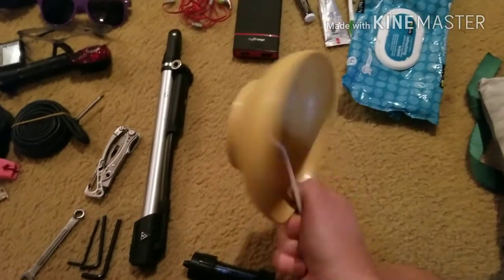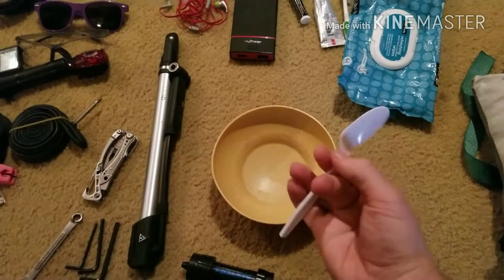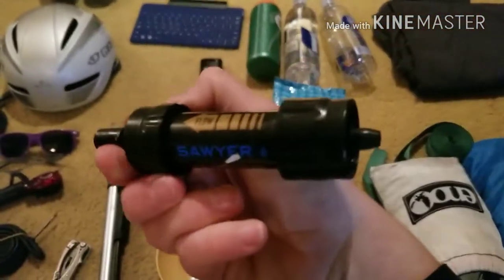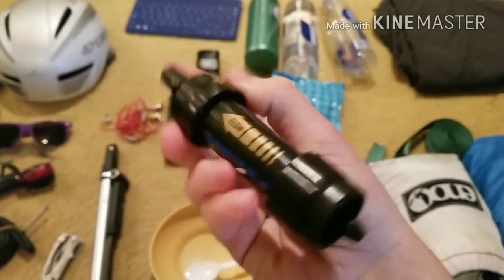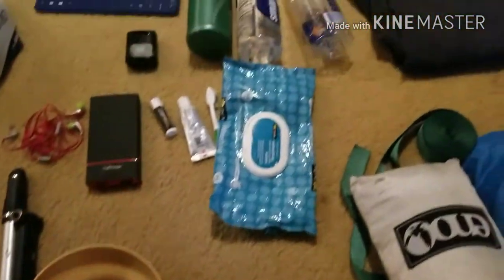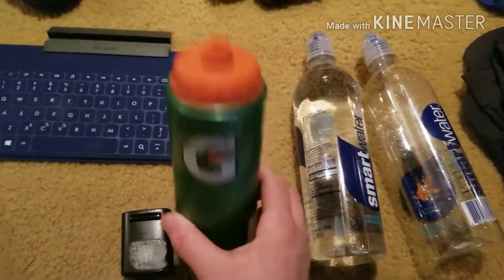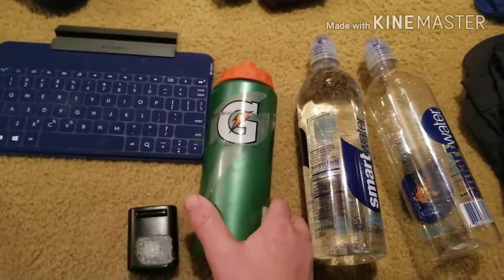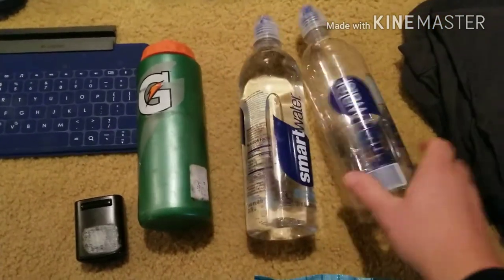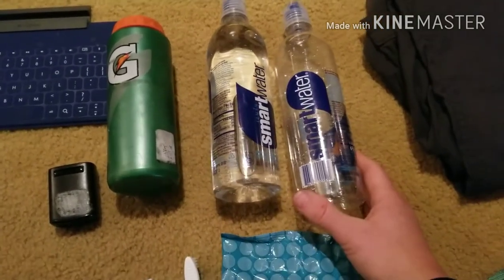I had a bowl — ended up tossing it. And then just some disposable spoon that I had with me. And then I had the Sawyer Mini — everyone talks about the flow rate on this thing but I had no problems with it, so I'll carry it for my next one. For water bottles I carried a Gatorade bottle just because it's easy to open and fill with powder electrolytes. Then I had one other bottle on the bike and then one Smart Water bottle in my pack, unfilled unless I was going on a longer stretch.